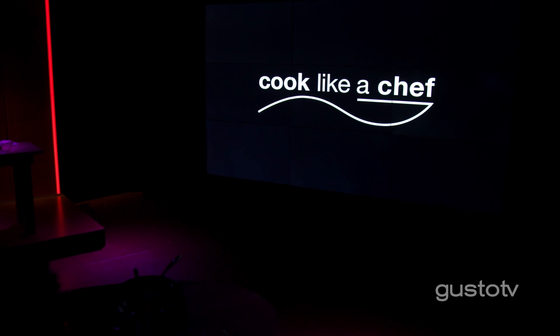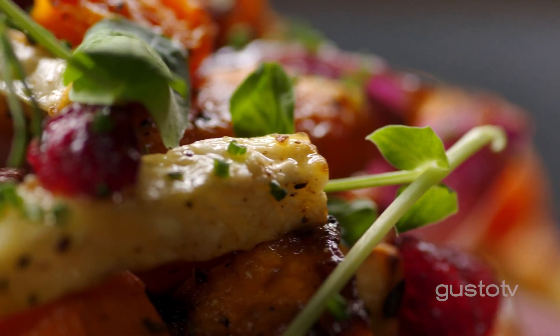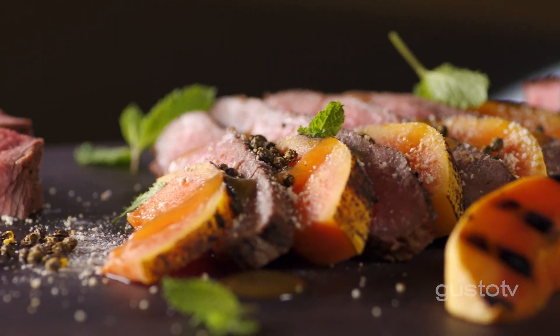Curiosity is so key in the kitchen. I'm learning something new every single day — a new ingredient, a new technique. And I learn from the cooks around me and the professionals in our industry.